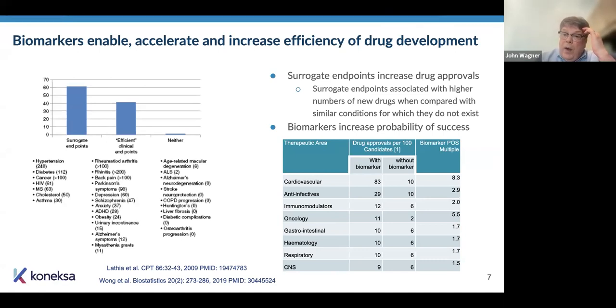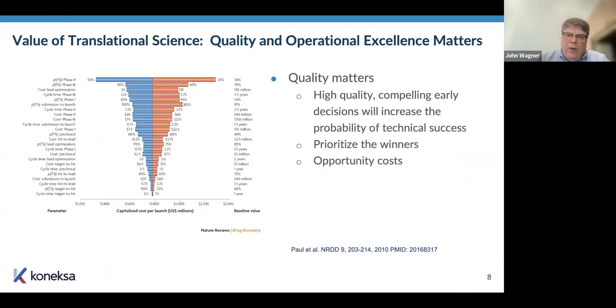On the right is a more statistical approach where investigators looked at approval of candidates with and without biomarkers and determined the probability of success, and the multiplier for that increased probability. There's substantial variation across different therapeutic areas. Some areas like CNS disorders don't show a big effect — probably because we don't have great biomarkers there. In other areas like cardiovascular, there's an enormous increase in probability of success with a biomarker versus without, probably because we have really good biomarkers in cardiovascular disease.